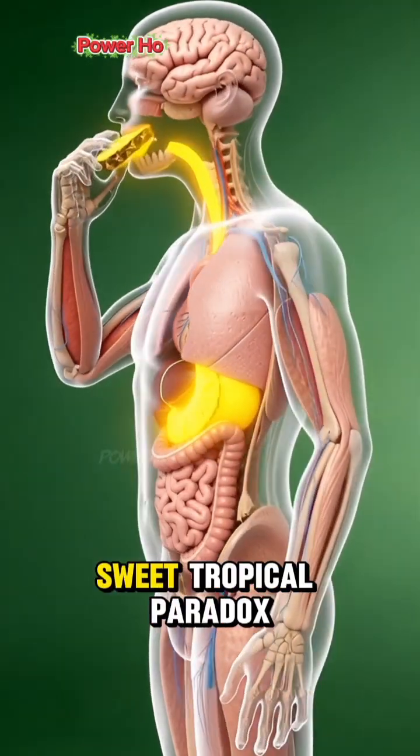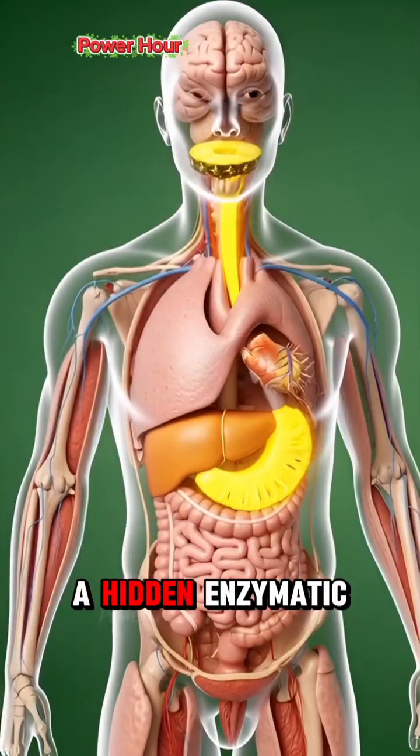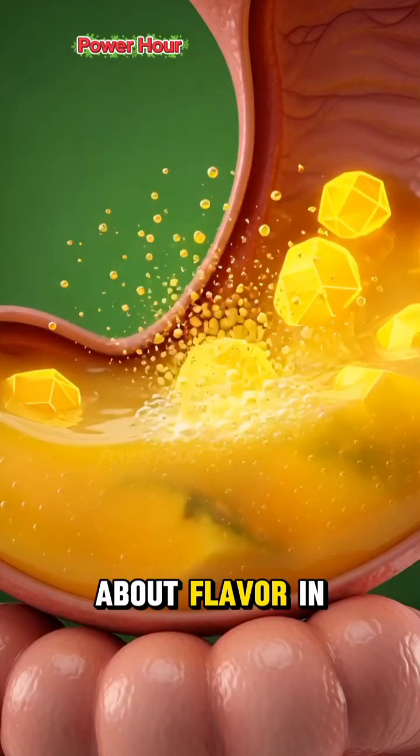A bite of pineapple is a sweet, tropical paradox. That burst of sunshine comes with a hidden enzymatic edge, beginning a biological process that's as much about repair as it is about flavor.